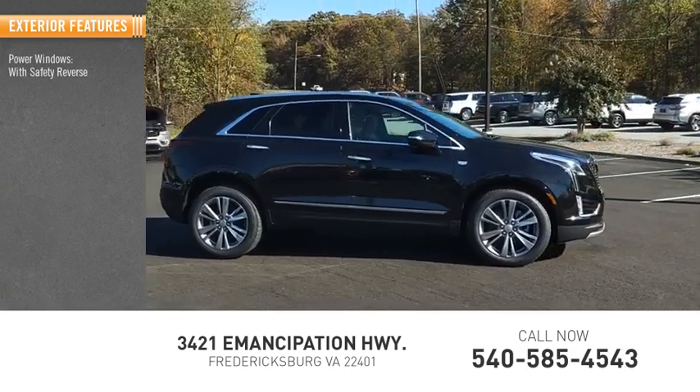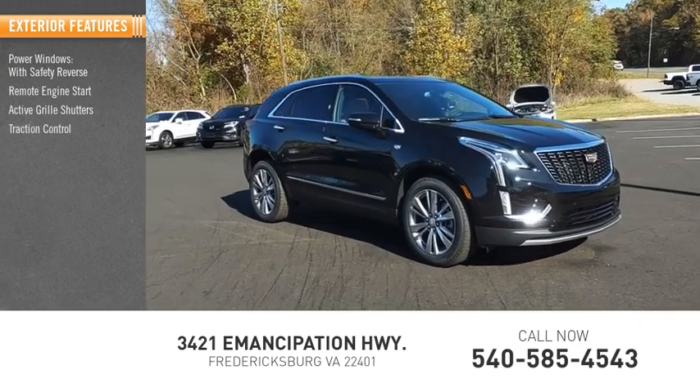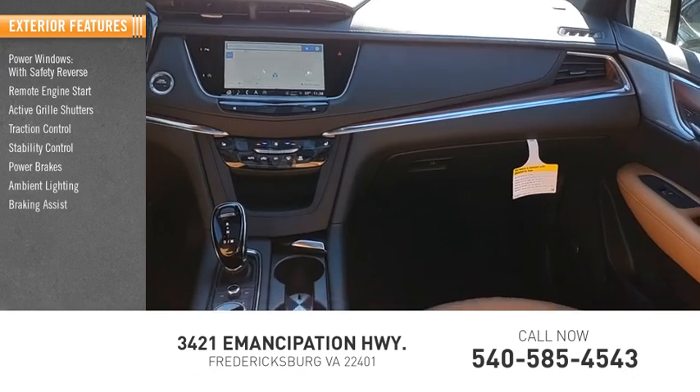Power windows with safety reverse, remote engine start, active grille shutters, traction control, stability control, power brakes, ambient lighting, braking assist.